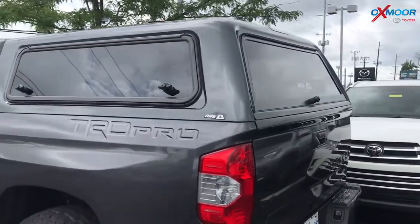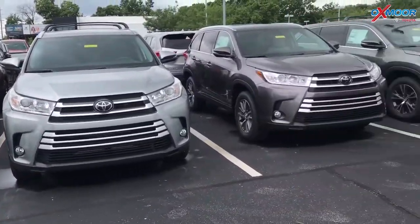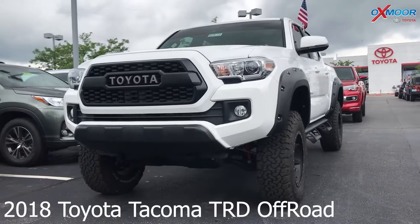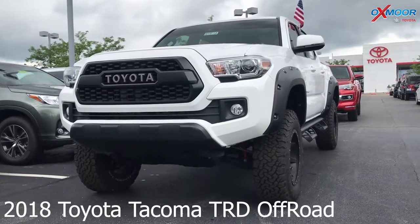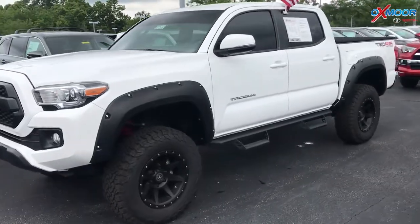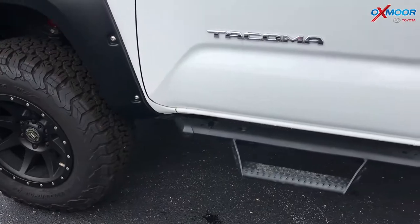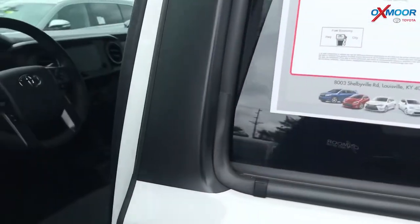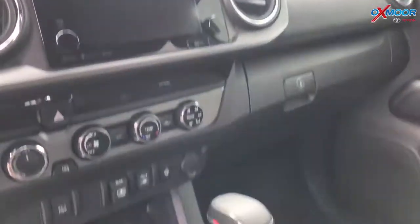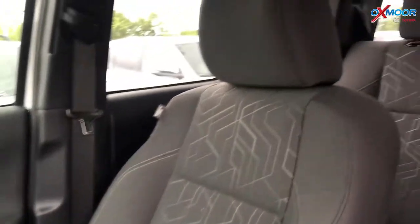Alright you guys, now for our second vehicle. This is a 2018 Toyota Tacoma TRD Off-Road. Exterior color is white. This vehicle is four-wheel drive and has 17-inch alloy wheels. This vehicle also has a clean Carfax with one previous owner. It has navigation, Bluetooth, and a backup camera. The interior is graphite.